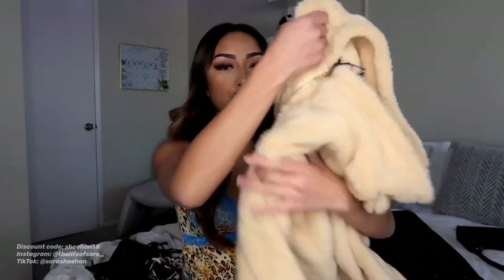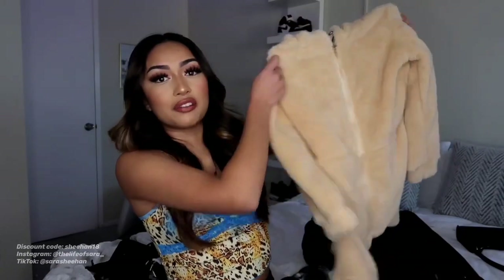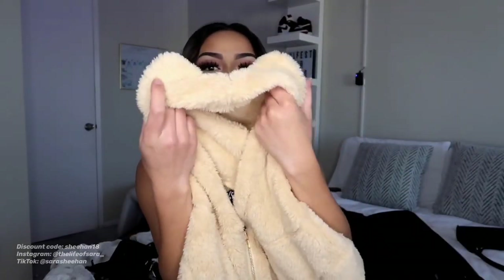Moving on to our next item — I'm so so sad that this didn't fit me. I should have ordered a bigger size. But it is this jumper, like this fluffy jumper that has teddy bear ears on it. This would have been so cute. If you guys aren't usually a small, go ahead and order it in a medium or large depending on how big you want it. If this did fit me, I would give this a 9 out of 10.